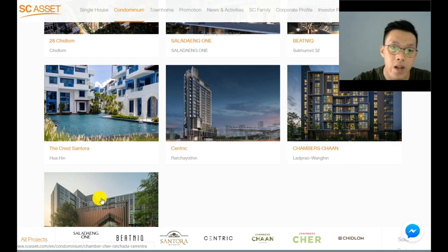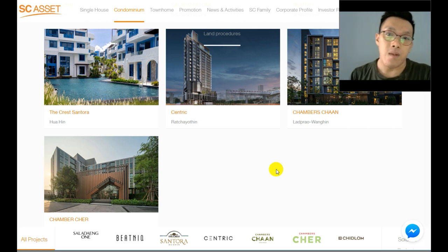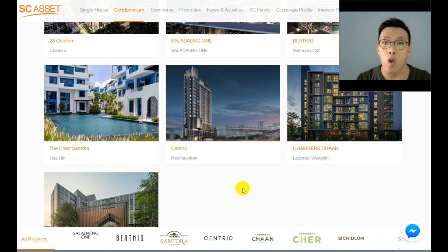Chambers On Nut will be the third installment of the Chambers series. Looking at the pictures, the Chambers name is assigned to their low-rise, low-density developments. Because this project is on a smaller road, by default there's a limit to how high the developer can build, which is why it falls under the Chambers series.